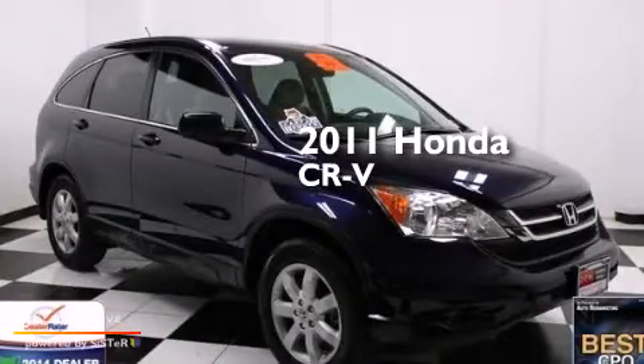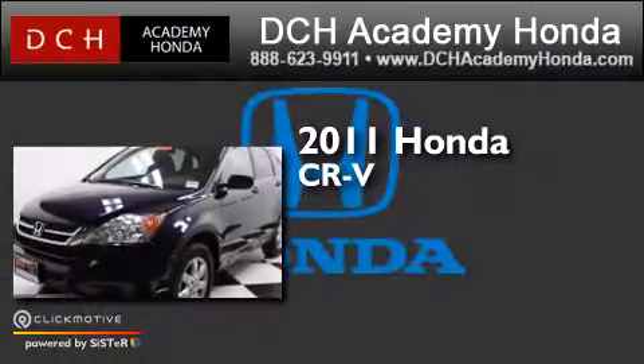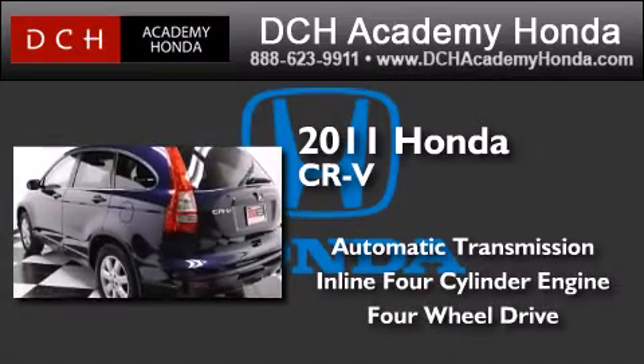This is a certified pre-owned 2011 Honda CR-V. This crossover has an automatic transmission, an inline four-cylinder engine, and the added safety and control of four-wheel drive.